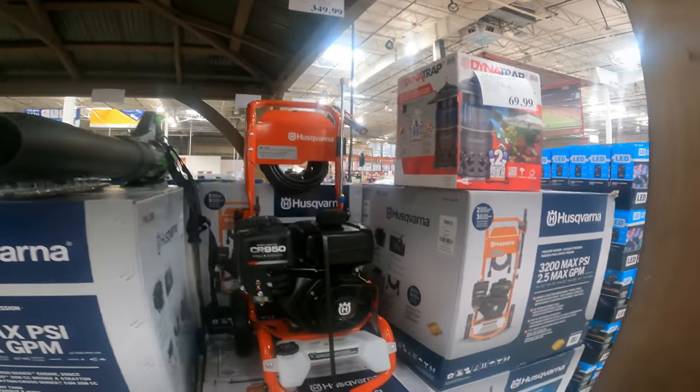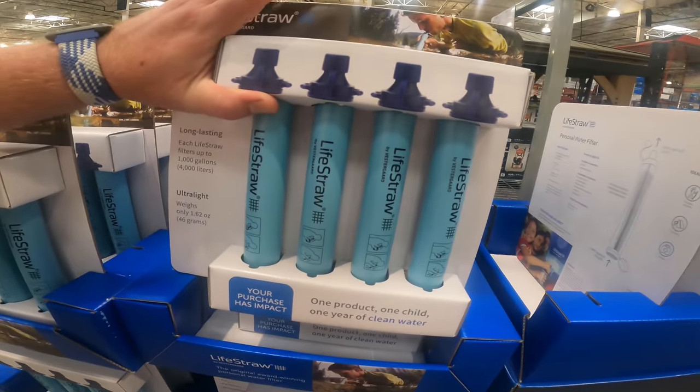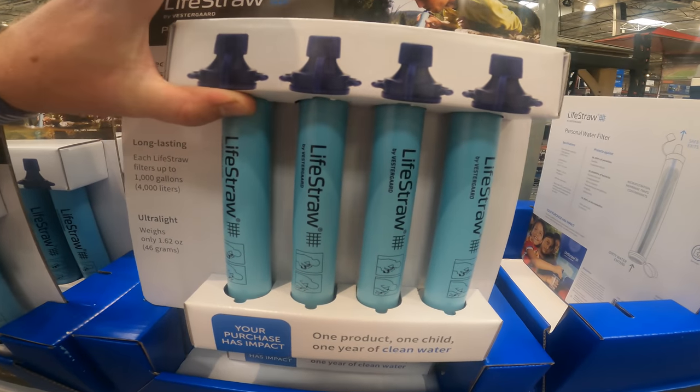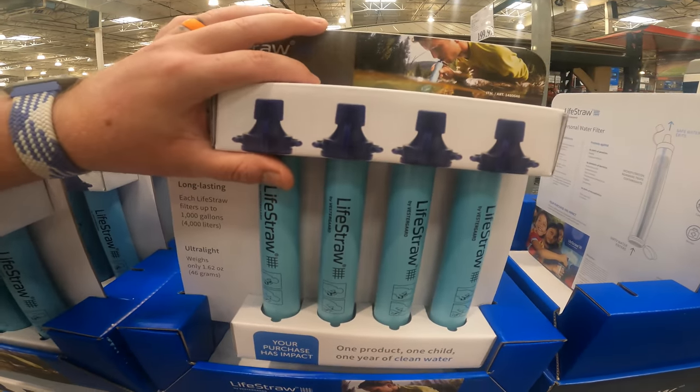We still have the Husqvarna gas-powered pressure washer for $349.99. Light Straw personal water filter, 99% of everything removed, ultra light and durable, long-lasting membrane, 1,000 gallons per straw, $49.99 right now.